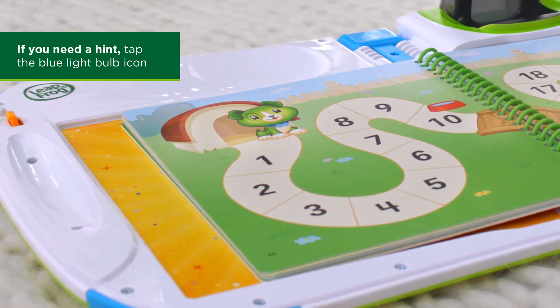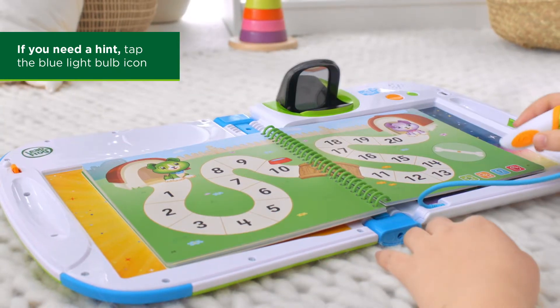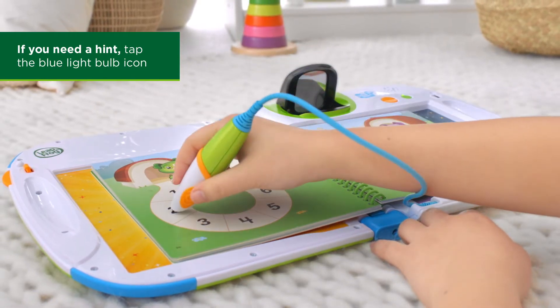Look near Scout. Start with 1. Tap each number to get to 10. Tap each number from Scout to the water bowl: 1, 2, 3.